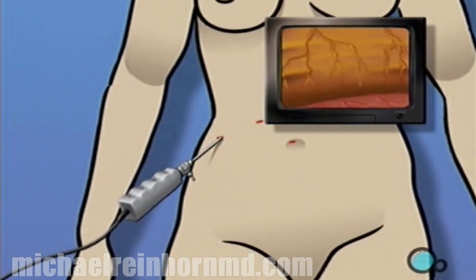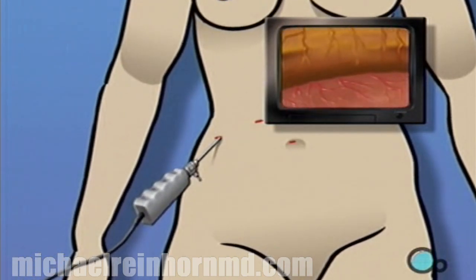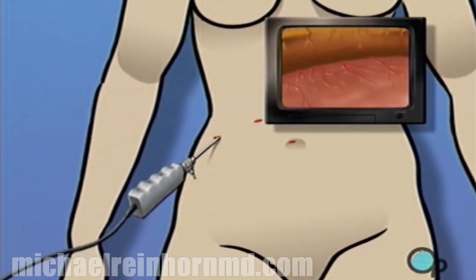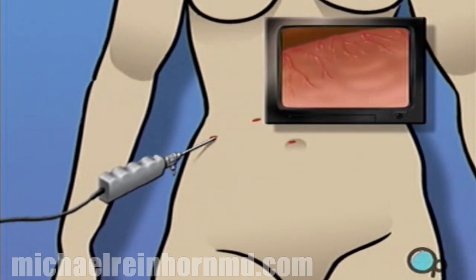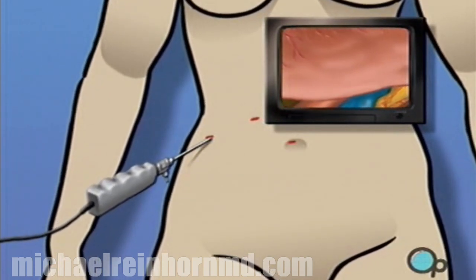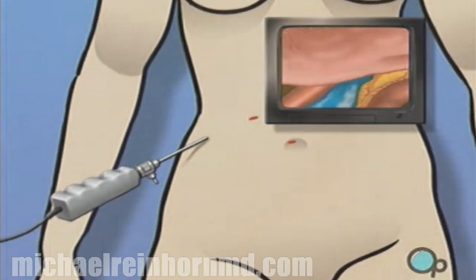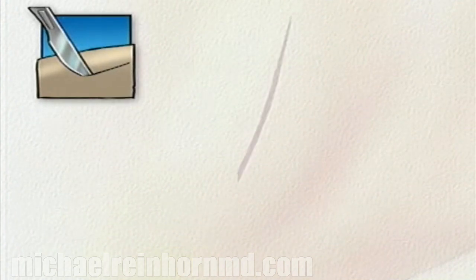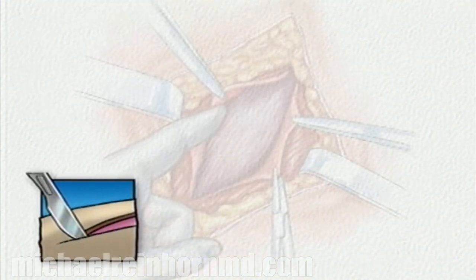Using the laparoscope's video camera, the surgeon is able to explore and inspect the interior of the abdomen, often allowing the surgeon to see with greater detail and clarity than with the human eye alone. However, it is important to understand that during the procedure, your surgical team is always prepared to convert a laparoscopic procedure to an open procedure, should they feel that your condition requires a more direct approach.